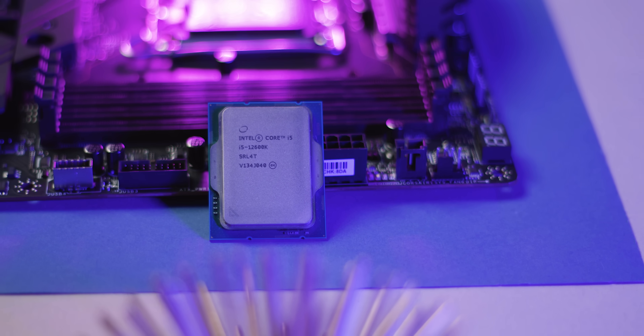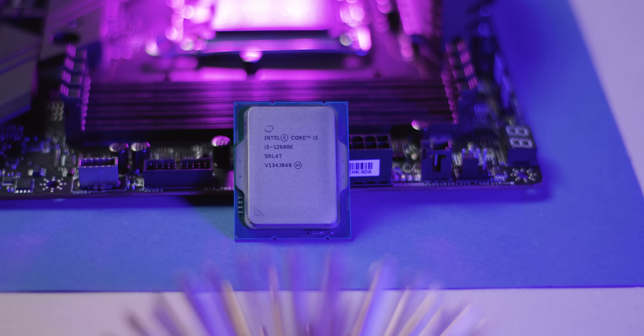Hence, we have the i5-12600K, a CPU that's meant to compete with some of the most popular options on the market right now, like the Ryzen 5 5600X and the higher-end Ryzen 7 5800X. And let's be honest, those two have been sitting in their position for a long, long time, since Intel simply failed to mount any real competition against them up until now.